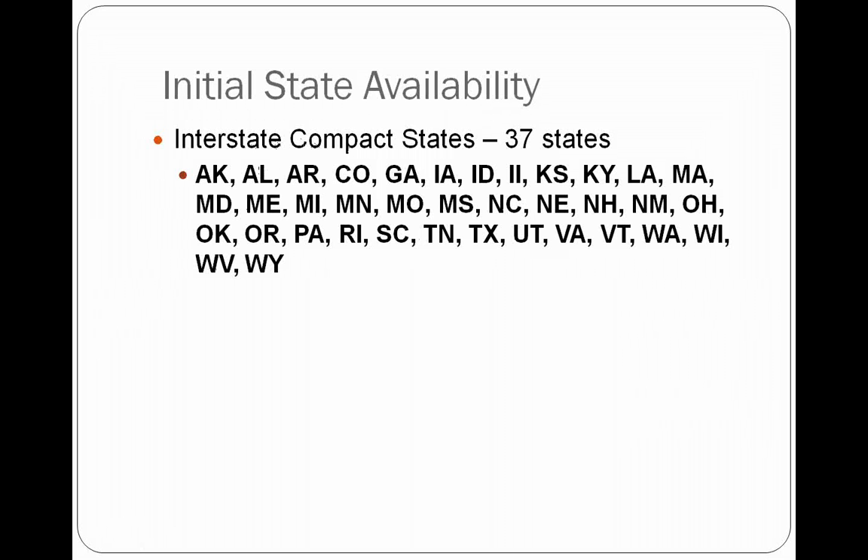The product is now available in 37 states. These states are part of what you see mentioned here — the Interstate Compact. It's a group of states that got together, basically the insurance version of collective bargaining. They all agreed to file their product simultaneously, and when the compact approved it, it was approved in these 37 states. I'll give you a second to make some notes in case you're working in multiple states.